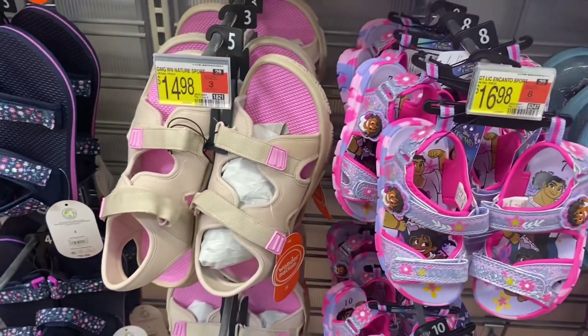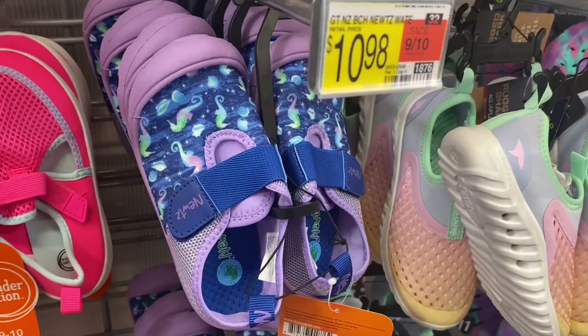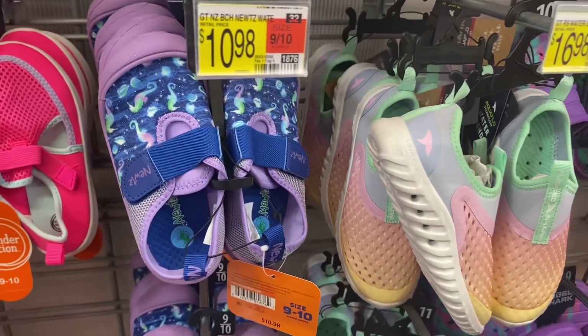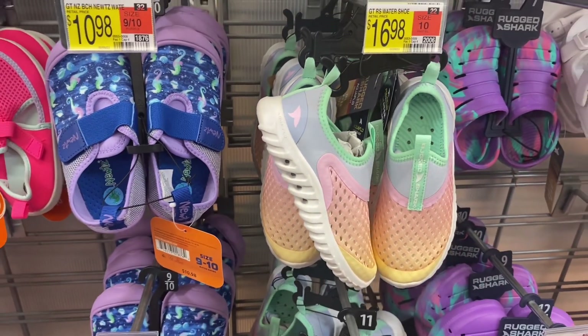They have these beige ones too, and this style for $16.98. Over here they have some more swim shoes for $12.98, but look at these pink tie-dye ones — those are so cool! And then they have the purple Rugged Sharks too.